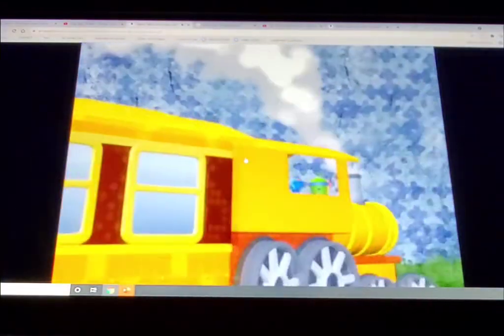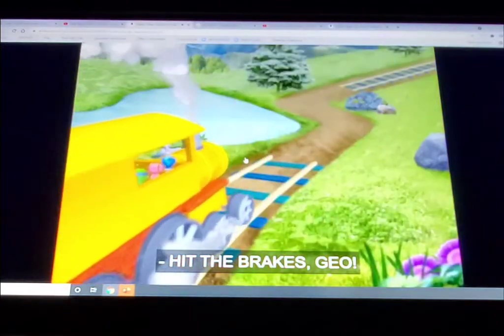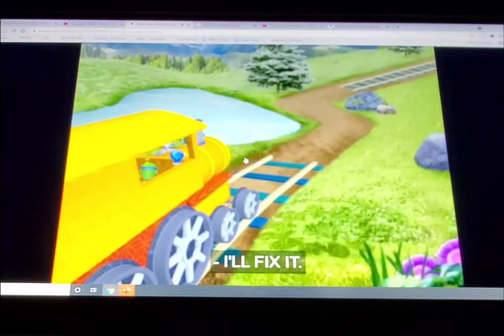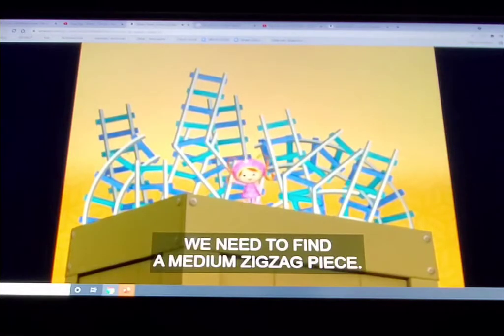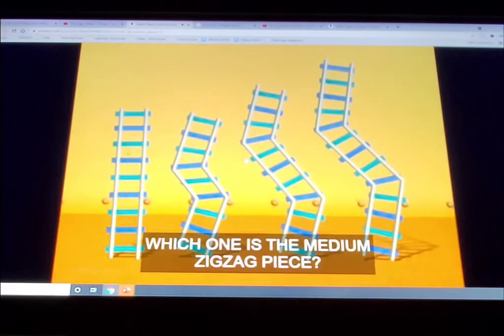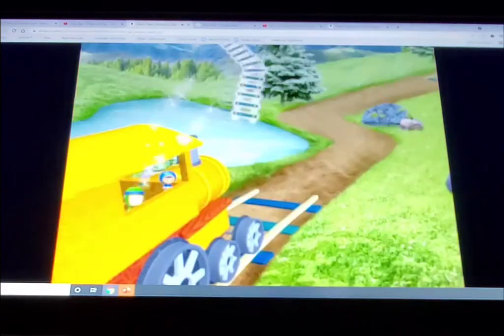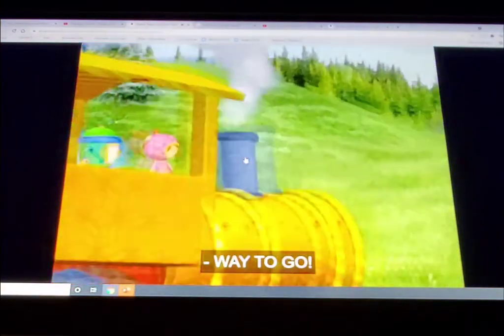Chug chug! Oh no! Hit the brakes, Geo! Another piece of track is missing! I'll fix it! To fix the next part of the track, we need to find a medium zig-zag piece! Which one is the medium zig-zag piece? That's it! A perfect fit! Way to go! Chug chug!